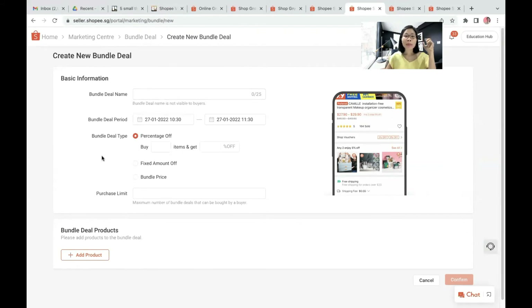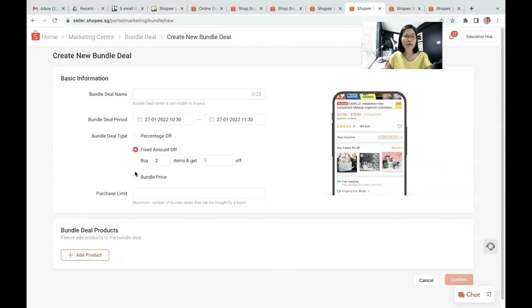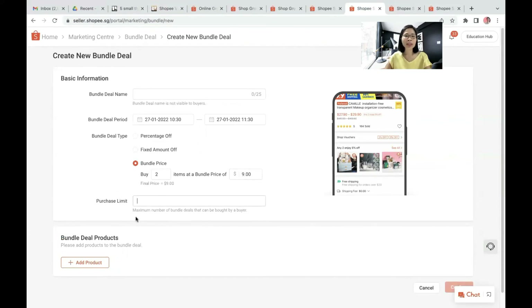Let me show you by percentage off: if the minimum is you buy two items and get maybe 2% off. If you select fixed amount off, it's like you buy two and get $3 off. Or if you prefer the bundle price, you buy two items at the bundle price of $9. The purchase limit here means the maximum number of bundle deals that can be bought by a buyer per transaction. From here, you can select the bundle deal products that you want. So the above three types — voucher, discount promotion, and bundle deal — are very efficient methods of asking customers to buy more per transaction.